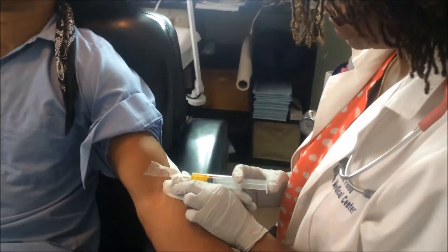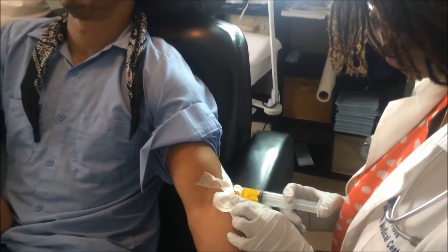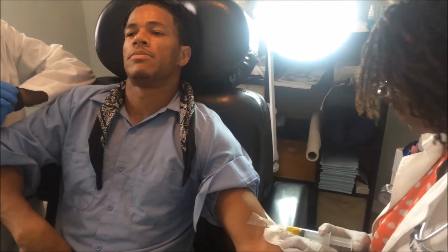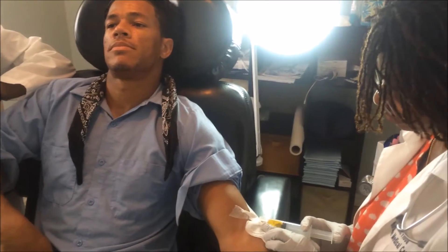We've now put in the cannula and started the infusion. How do you feel? Warm — on my arm. And that's perfectly normal.